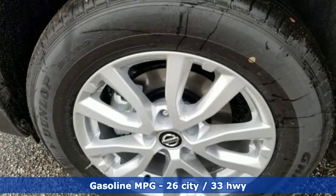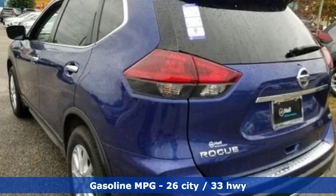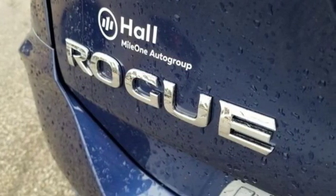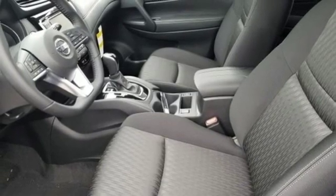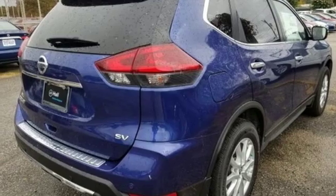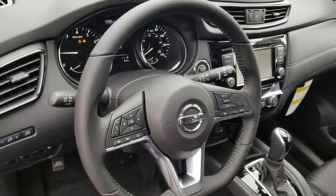It comes with all the amenities you need: continuously variable automatic transmission, dual zone climate control, streaming audio, auto-dimming rearview mirror, front heated bucket seats, power heated mirrors, external memory control, hands-free liftgate, doors and push-button start, proximity key, and an I-4 engine.